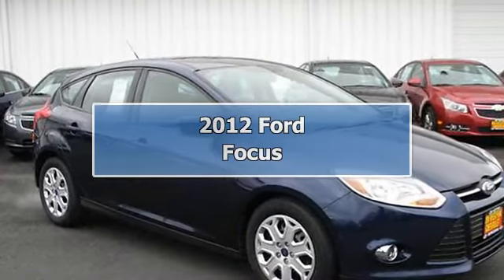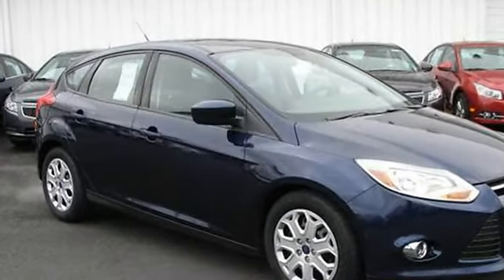Ding, ding, ding, jackpot. This hatchback is a true winner.